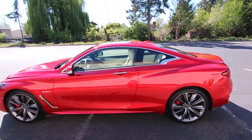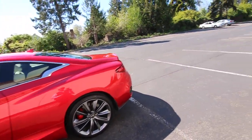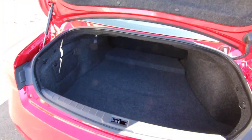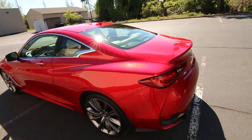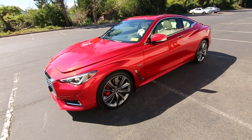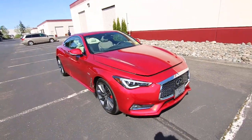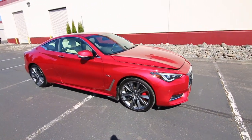Look at that beautiful Dynamic Sunstone — it really is glowing in this beautiful sunlight we're having right now. This is such an eye-catching color and a beautiful design. The Q60 is really, I think, one of the prettiest cars on the road. You'll get lots of looks and compliments wherever you go. There are people who pay a hundred thousand dollars or more for a car and probably get fewer compliments than this Q60. It almost looks like it's a hundred-thousand-dollar car.